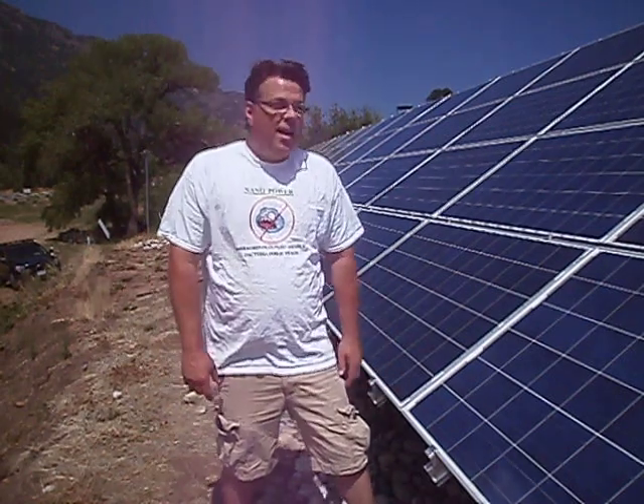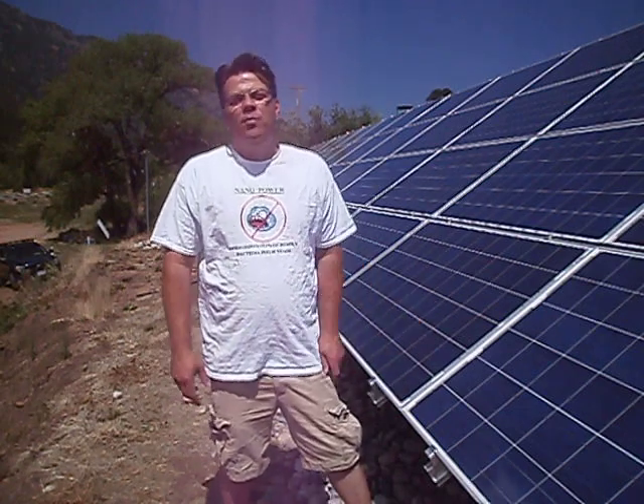Hi, my name is Jeff, and I'm with Nanopower, and we're out in the field today. Imagine being out here in the field where we can make the panel 35% more efficient.